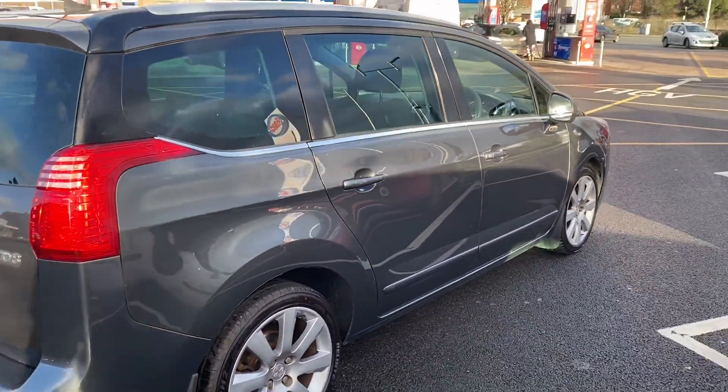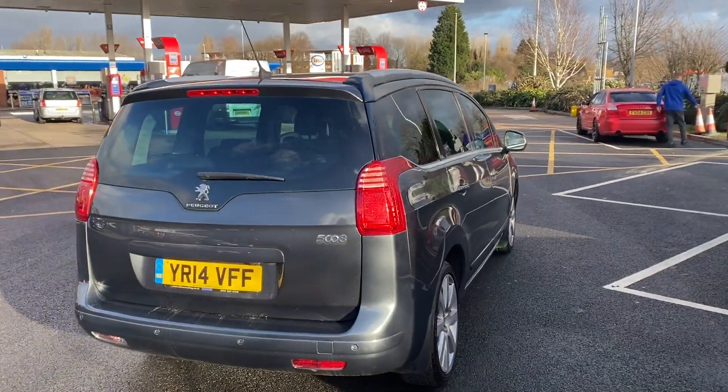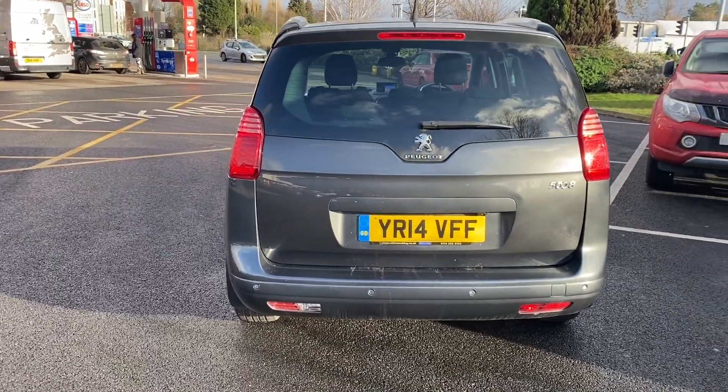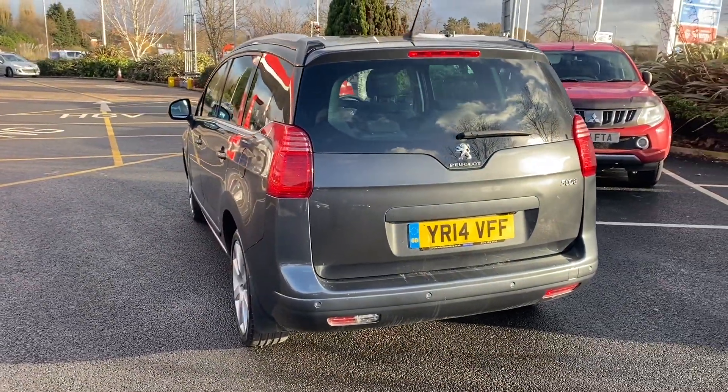It is a seven-seater, so if you would like to have a look at this car, you are more than welcome. You can give us a call on 01270 500 999 — that's the Langland.